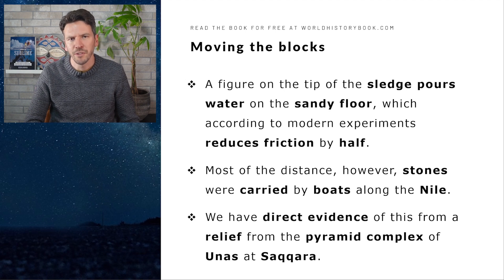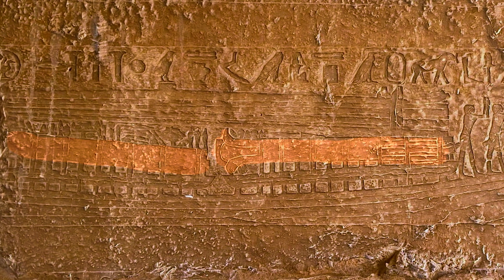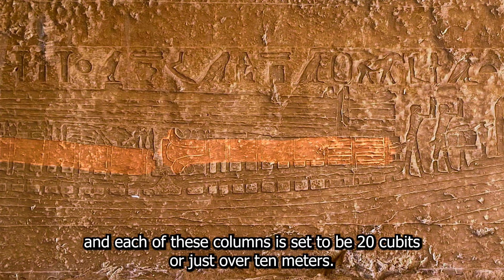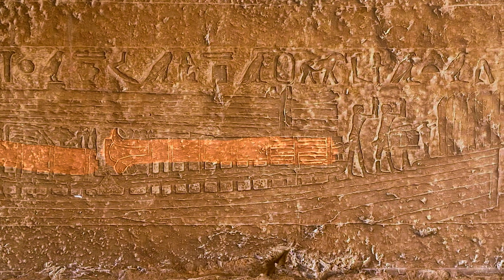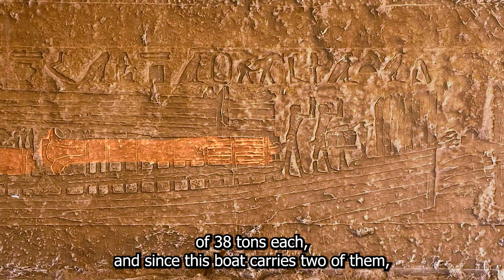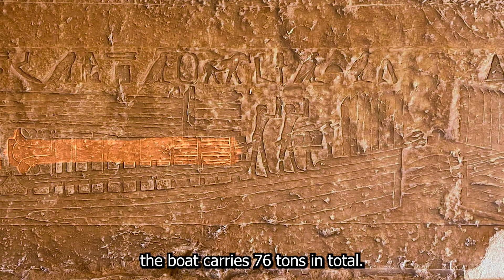We also have direct evidence of boat transport from a relief from the pyramid complex of Unas at Saqqara. Here we see boats with each two palm-shaped granite columns. Each of these columns is said to be 20 cubits or just over 10 meters, and a simple calculation gives us an estimated weight of 38 tons each. Since the boat carries two of them, the boat carries 76 tons in total.